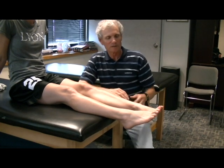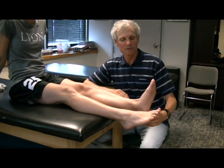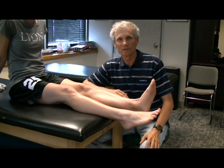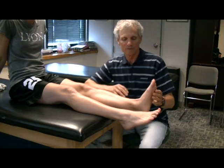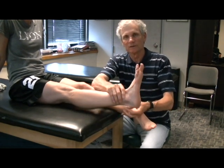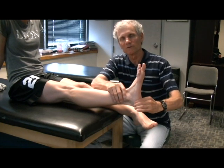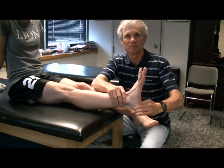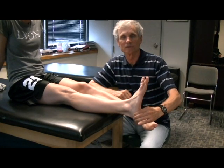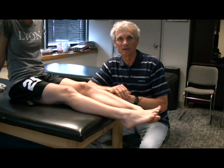We'll start at the feet. First thing we look for is Sever's disease. A kid runs down the field, his heels ache, and he has trouble walking after the game on his heels. We have to differentiate that from the Achilles tendon, which is right here. Here's where you feel for Sever's disease — you squeeze the heel on each side, and if there's pretty good pain or even a little pain, it's a good sign of Sever's disease. Later on, I'll break down each one of these problems and tell you how to treat them.